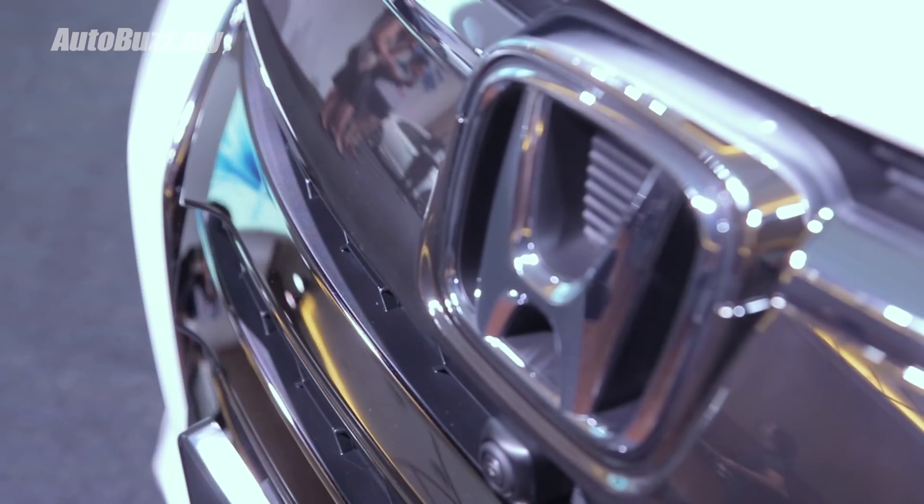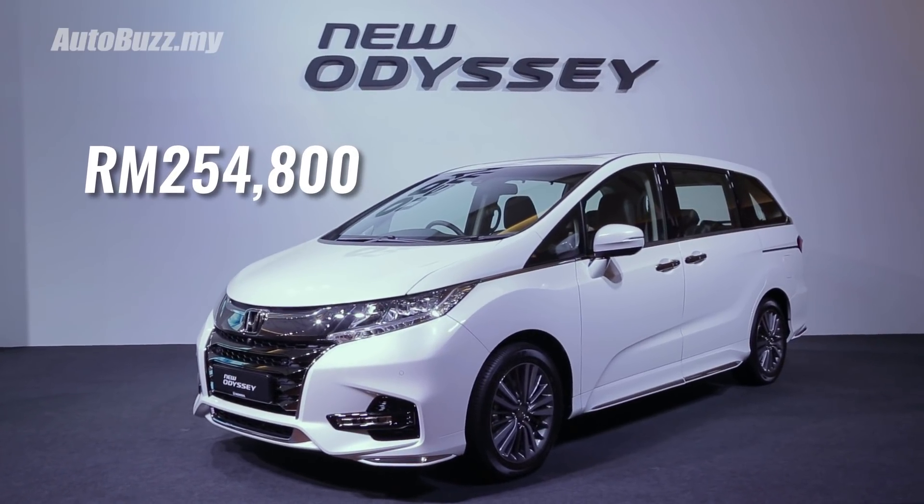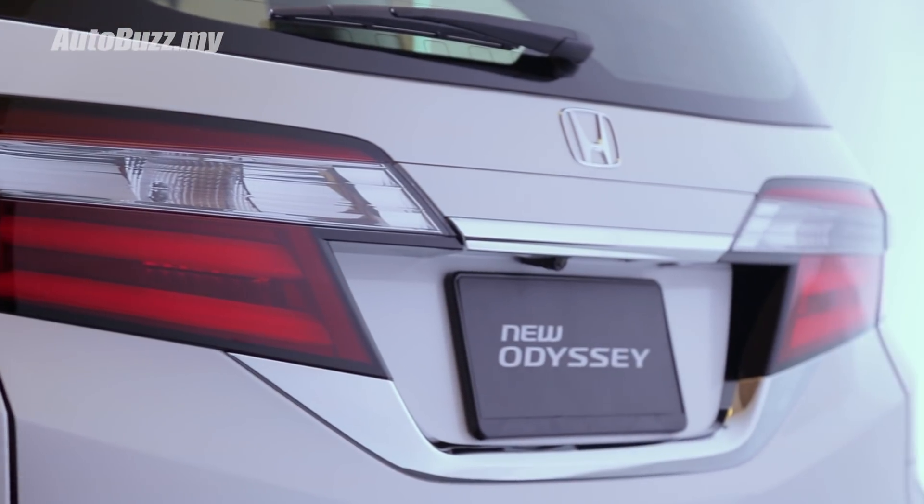There's only one variant of the facelifted Honda Odyssey on sale, fully imported from Japan, priced at RM254,800. For more information about the facelifted Honda Odyssey, do log on to autobus.my.